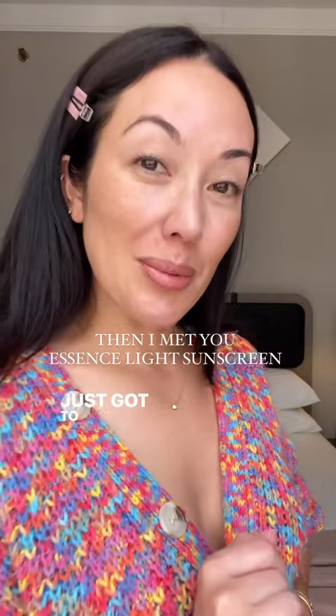Hello! Just got to my hotel room and thought I'd show you this. Then I met you, Essence Light Sunscreen.